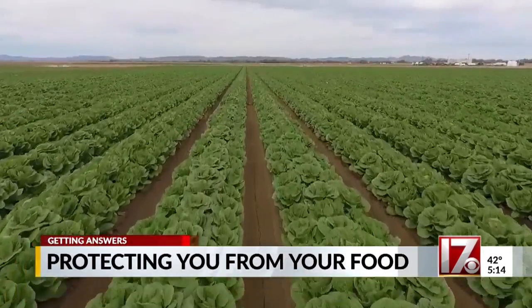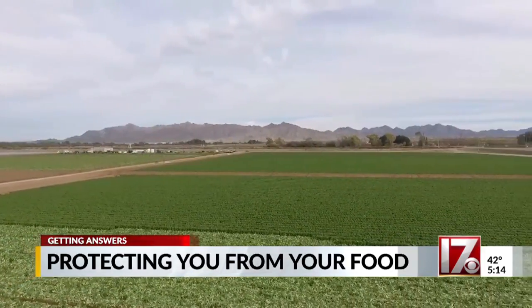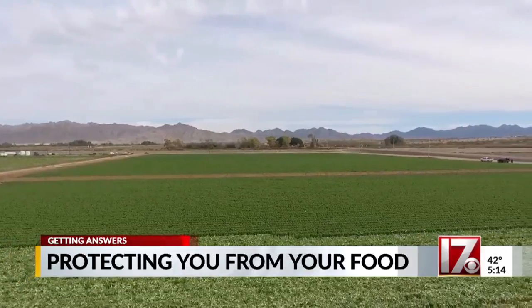John Bolte's fields of romaine lettuce are ready for harvest. During the winter, farmers in Yuma, Arizona grow more than 80% of all leafy greens consumed here in North America.